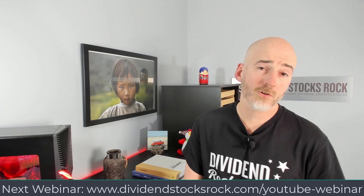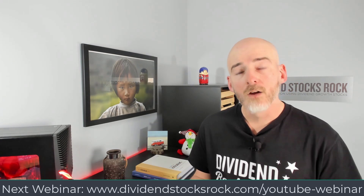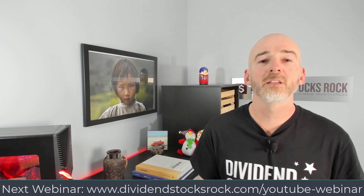As you probably know, asset allocation and sector allocation are key components to explain your returns from one year to another. For example, in 2023, if you were heavily invested in technology stocks, you did incredibly well. On the other side, if you were heavily invested in technology stocks in 2022, that didn't go well for you. So it's important to understand the strengths and weaknesses of each sector.